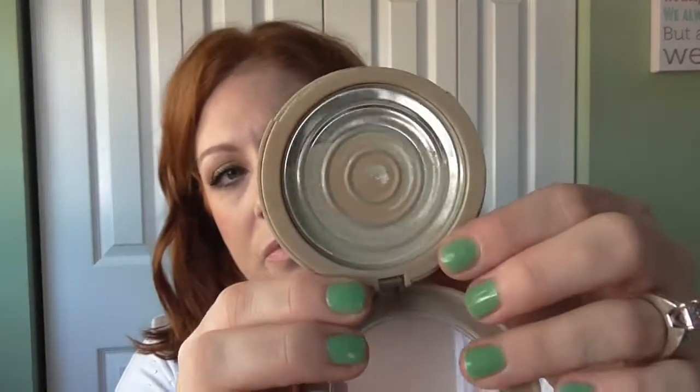I used up the Maybelline Baked Mineral Sheer — whatever this was, it's a face powder. And then the Telescopic is done — the wand is turning red, so there's no more in it. And then I don't like the Old Lacquer; I think it burns my eyes, so I'm done with it.